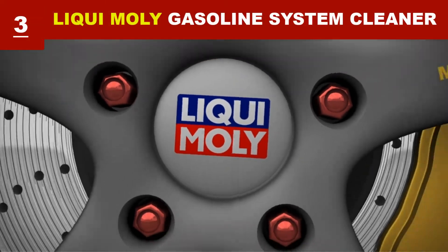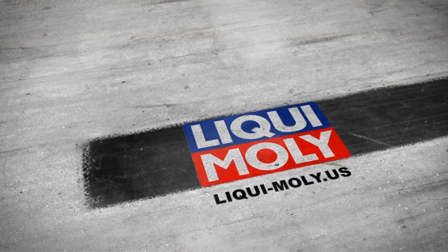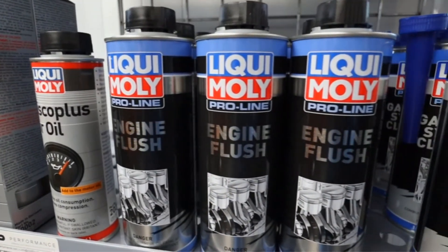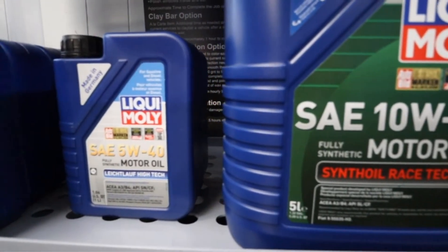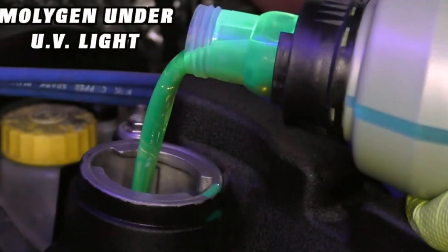Whether for cars, bikes, or commercial vehicles, this gasoline system cleaner would be a great problem solver. It is an effective mixture of additives used to clean and maintain fuel systems of injected or carbureted gasoline engines. It can clean injectors and the combustion chamber, restores proper fuel atomization, and improves engine efficiency.